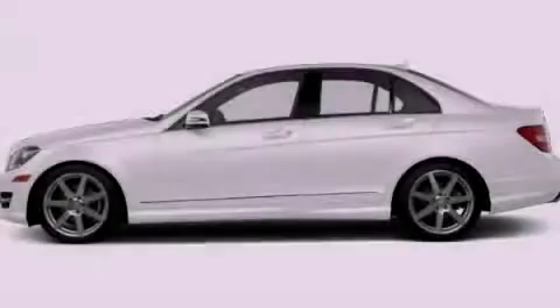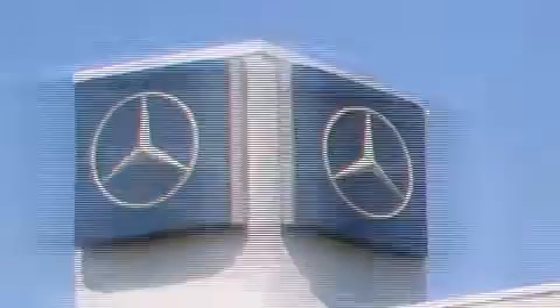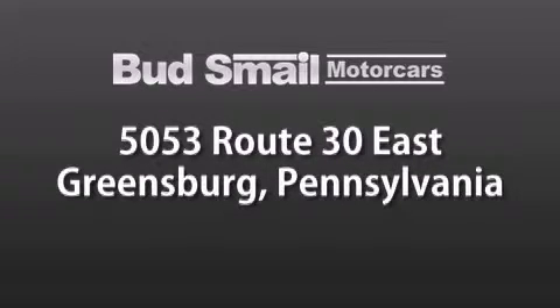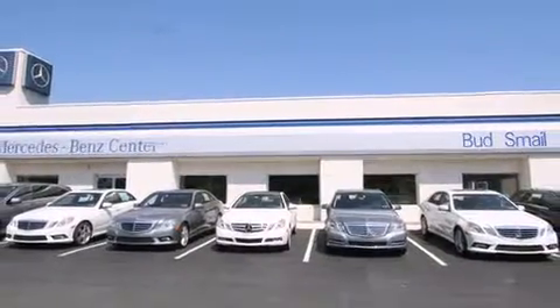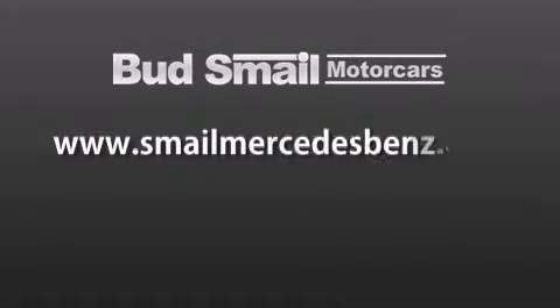Stop by today and test drive this vehicle for yourself. Bud's Mail Motor Cars is conveniently located at 5053 Route 30 East in Greensburg, just half a mile from the Westmoreland Mall. Contact us today to find out about our financing specials and leasing offers, and make sure to visit us at smalemercedesbins.com.